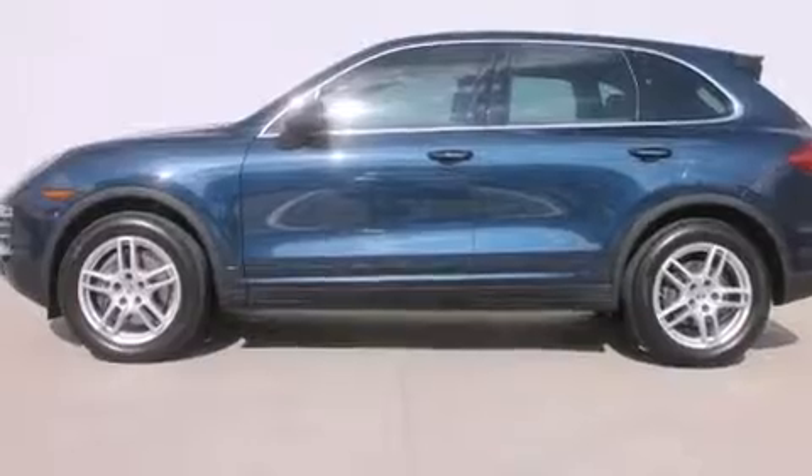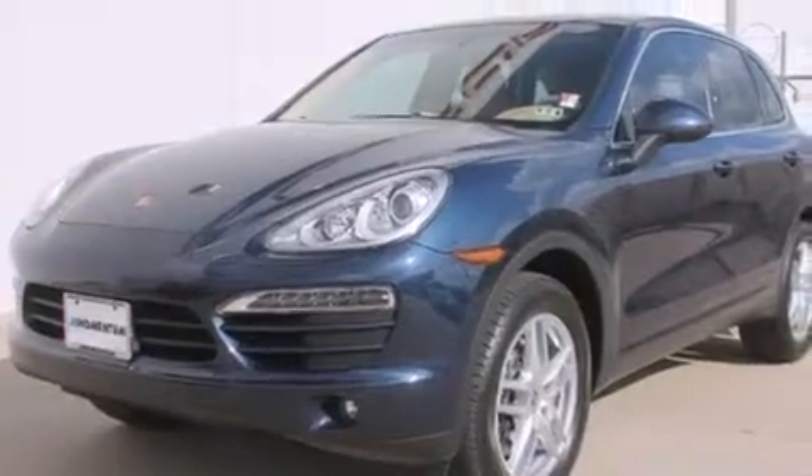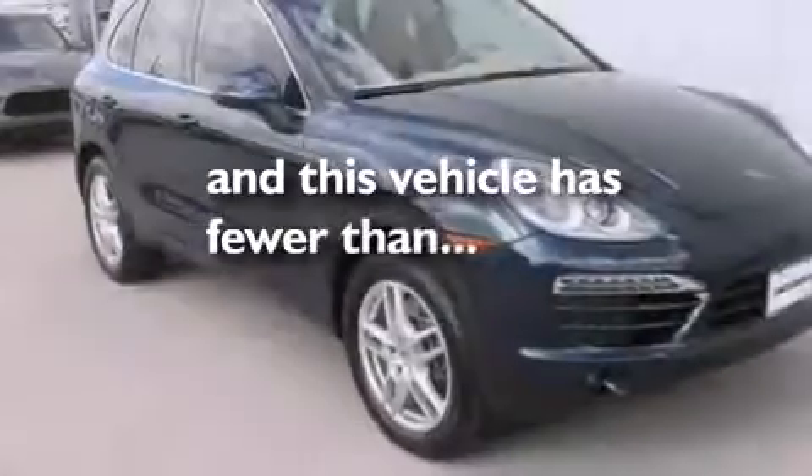Also included are a split folding rear seat, a home link feature, a rear window defroster, a keyless entry system, and this vehicle has fewer than 14,000 miles on the odometer.